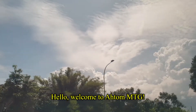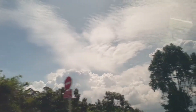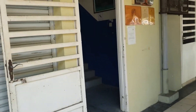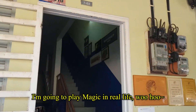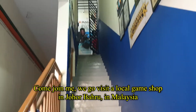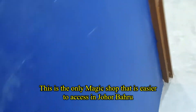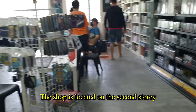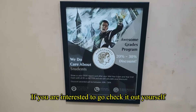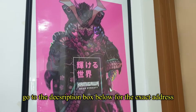Hello, welcome to AtomMTG, my name is Atom. This video is a little special — I'm going to play Magic in real life. Come join me as we visit a local game shop in Johor Bahru, Malaysia. The shop is Alexandra Bookstore, the only Magic shop that's easier to access in Johor Bahru. It's located on the second story. If you're interested in checking it out yourself, go to the description box below for the exact address.